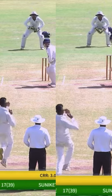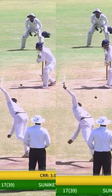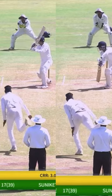Mohammed Shami is a great example of a perfect wrist position. They keep it simple and try to get every ball from the seam, and sometimes they open the angle inside.